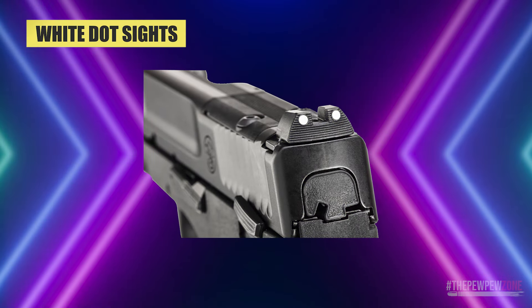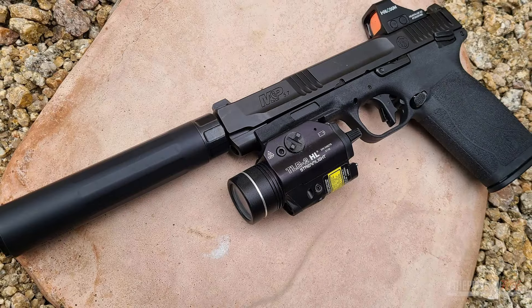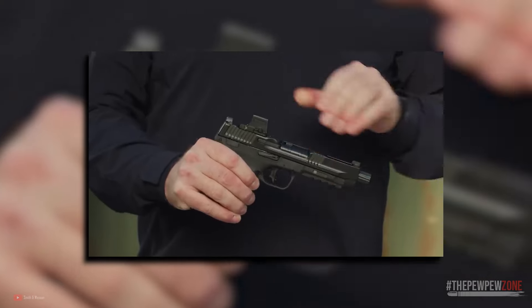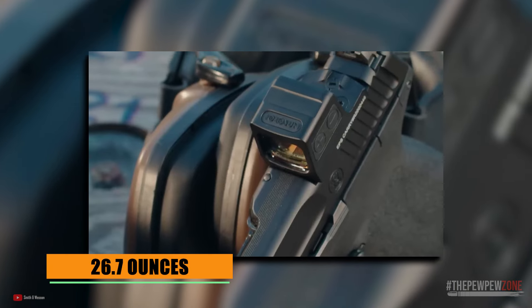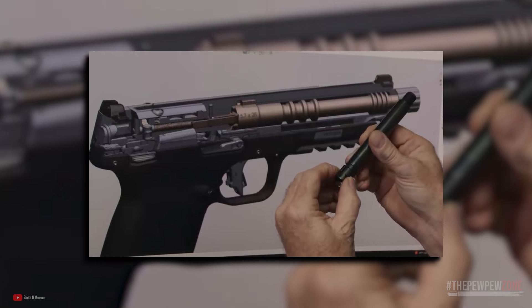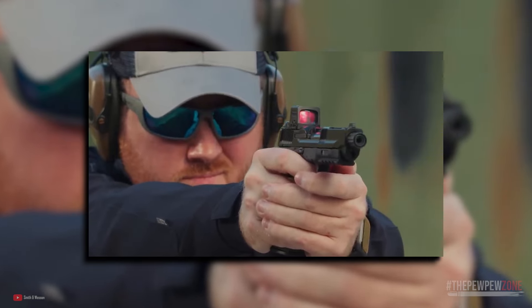The white dot sights are easy to acquire and the pistol is finished in a sleek black color. The M&P 5.7 also has a threaded barrel for those who want to add a suppressor, and weighs just 26.7 ounces, making it relatively lightweight. All of its features make it a strong choice if you want a budget-oriented FN57 alternative but feel uncertain about the PSA Rock 57.